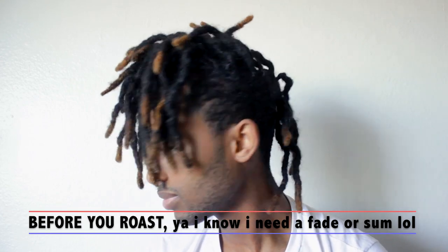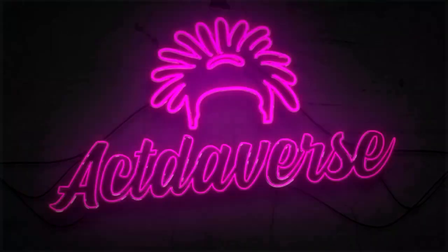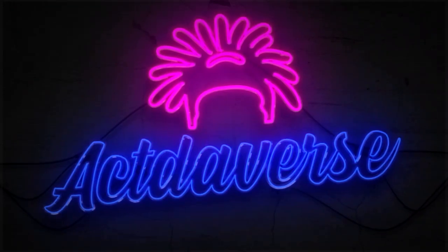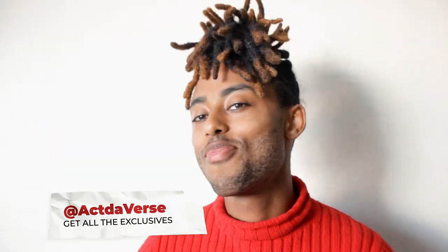Hello everyone, welcome back to my channel. Okay, today we're gonna have something that we do every month, and that is checking out my dreadlock.